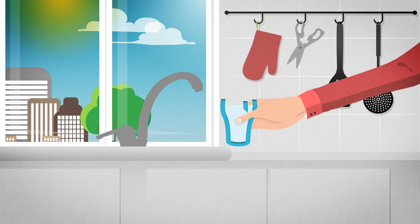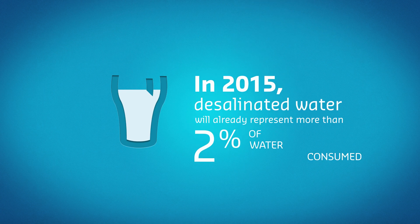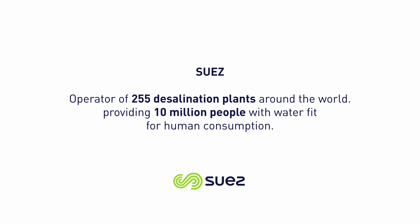Today, more and more plants are desalinating seawater, providing certain countries with nearly 60% of their drinking water. Desalination is a solution to meet the 21st century's water requirements. In 2015, desalinated water already represented more than 2% of water consumed, and thanks to research and innovation, the technology is improving every day.